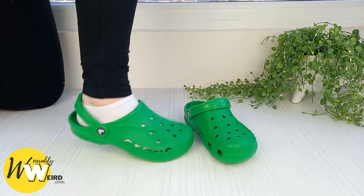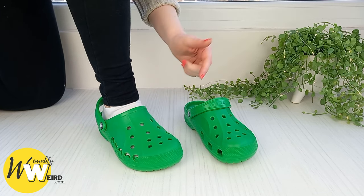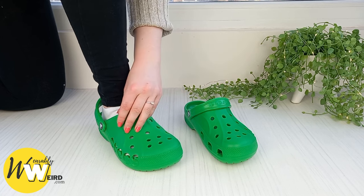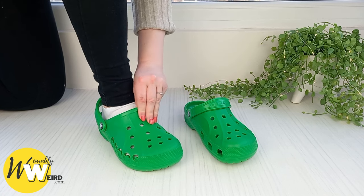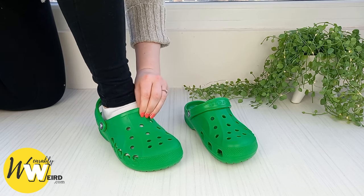As I walk, the crocs don't slide around — instead they actually grip to my feet, thanks to the material crocs are made with, called Croslite. This is a closed-cell resin with a grippy, almost gummy texture, as you can see here when I'm pinching it.